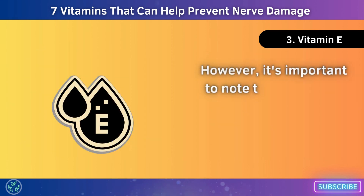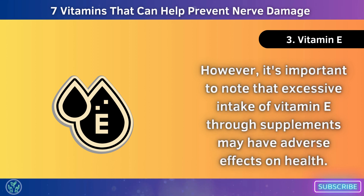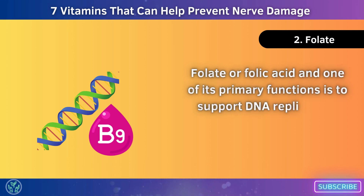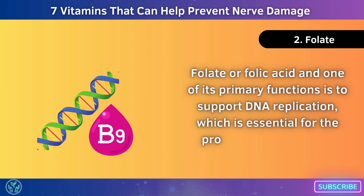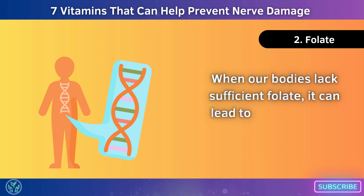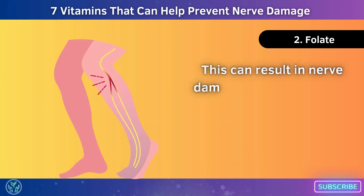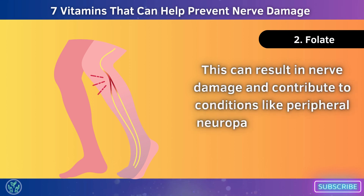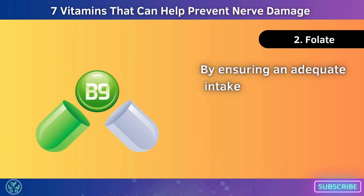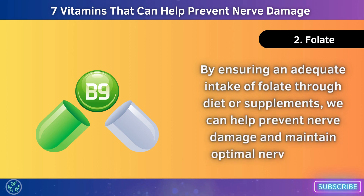However, it's important to note that excessive intake of vitamin E through supplements may have adverse effects on health. Number 2: Folate, or folic acid. One of its primary functions is to support DNA replication, which is essential for the proper functioning and development of nerve cells. When our bodies lack sufficient folate, it can lead to problems with DNA synthesis and repair, resulting in nerve damage and conditions like peripheral neuropathy, or even birth defects in pregnant women. By ensuring an adequate intake of folate through diet or supplements, we can help prevent nerve damage and maintain optimal nerve health.